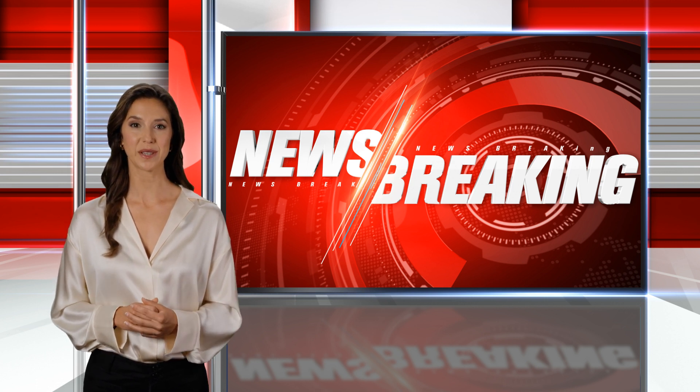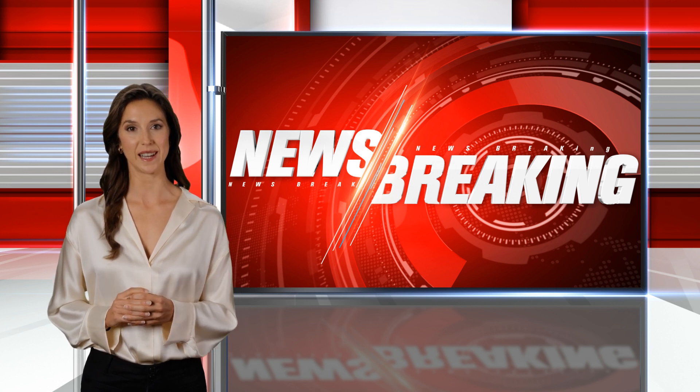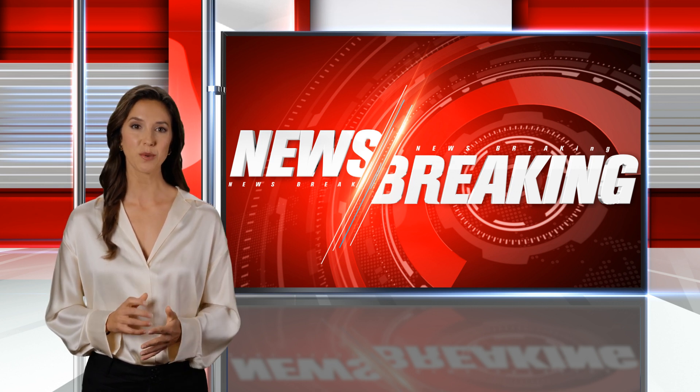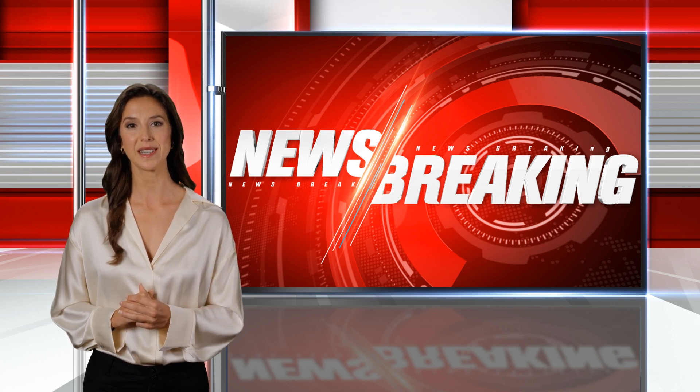Melatonin can also interact with antidepressants, such as selective serotonin reuptake inhibitors, SSRIs, causing serotonin syndrome. This is a potentially life-threatening condition that can cause high fever, seizures, and hallucinations.